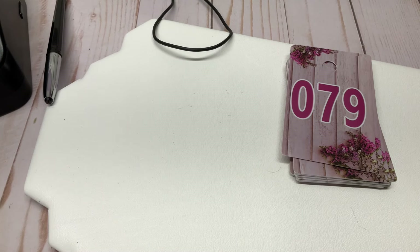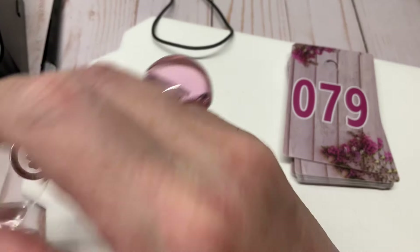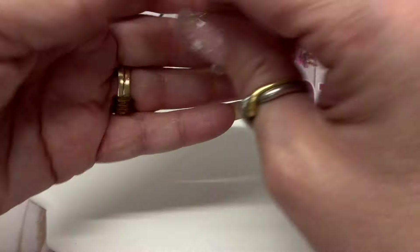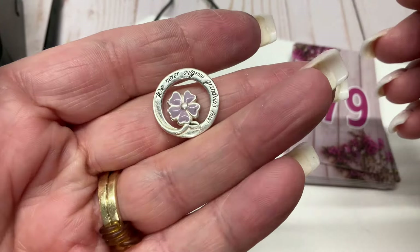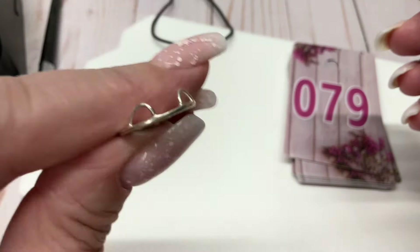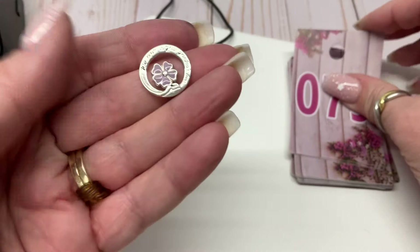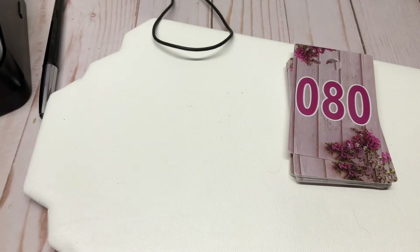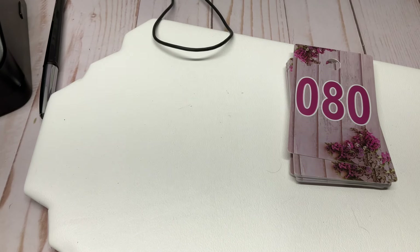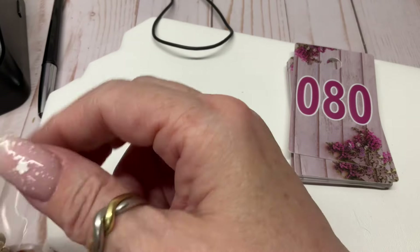I keep picking up those earrings and putting them down. 'We never outgrow grandma's love' — this is sterling, super cute little slider. Five bucks. Let's give that to the Grammy.